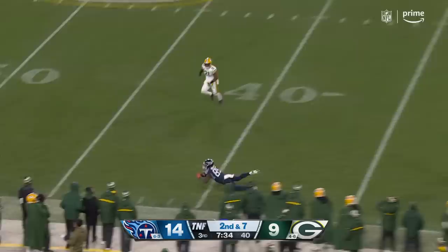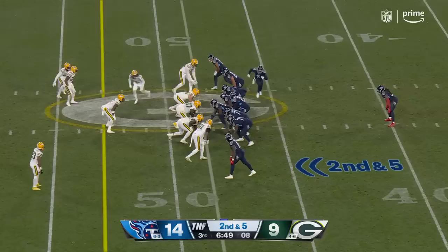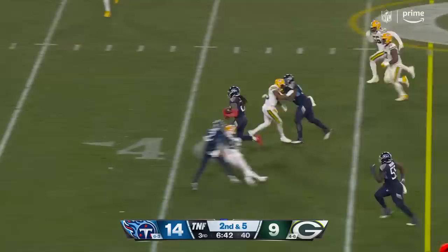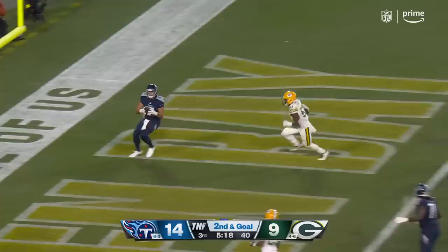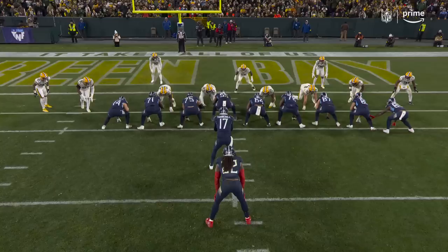Tannehill throwing — open — trying to make the grab, and does he along the sideline? The officials look at each other — yes, ball can touch the ground if you have control of it, as he did. Sets up the screen to Henry — cuts inside — turns it into a big gain, turns it into almost a touchdown. Out of the pistol this time.